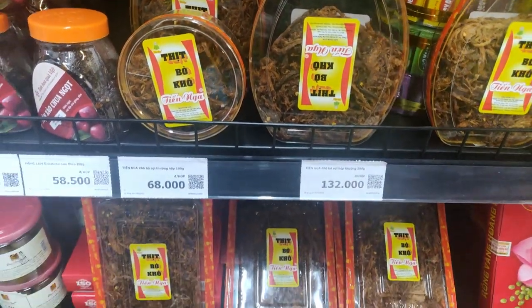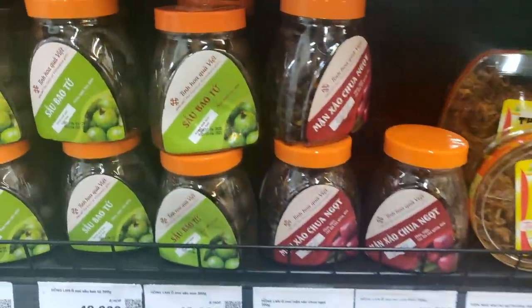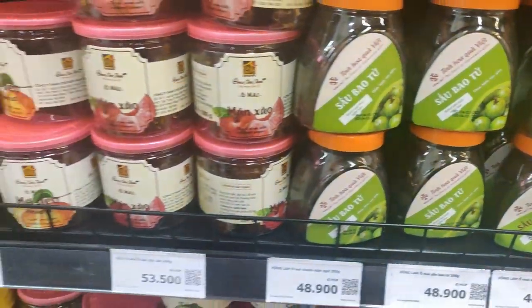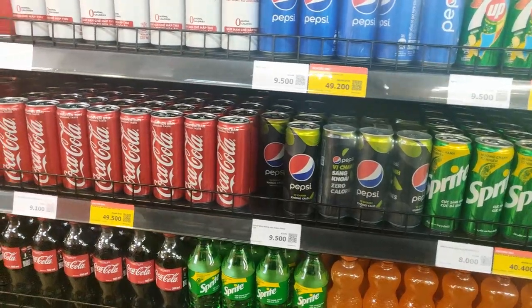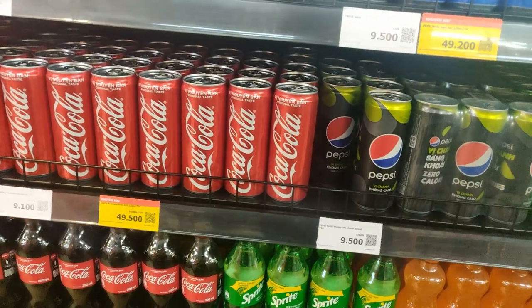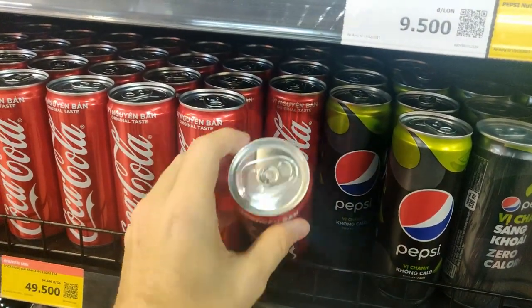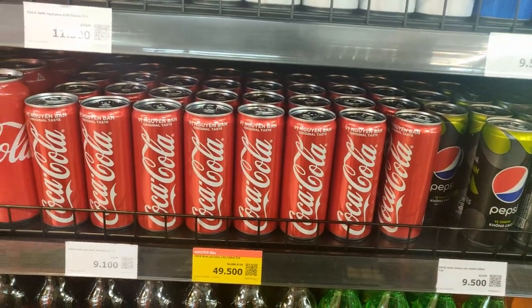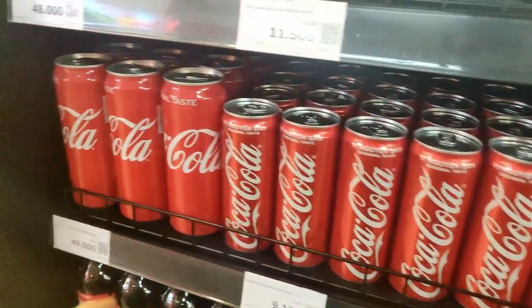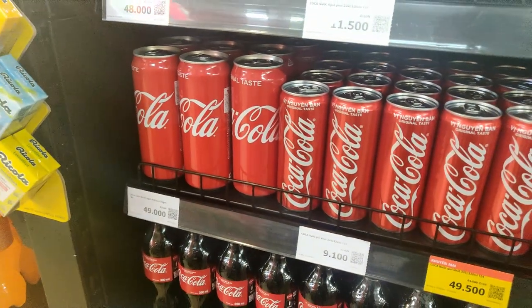Here we have some beef jerky type stuff, which is kind of interesting. There are some kind of fruits and some seeds. One interesting thing is the cans here are a different shape — they seem to be a lot taller and narrower, whereas I remember them being shorter and fatter in the US. And then you have these massive ones too, which I think are way bigger than anything at home.